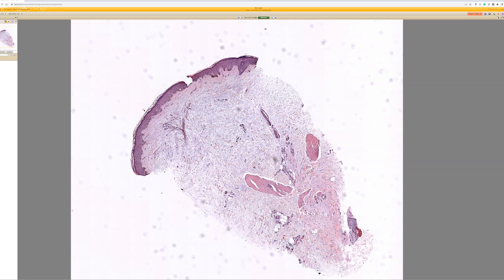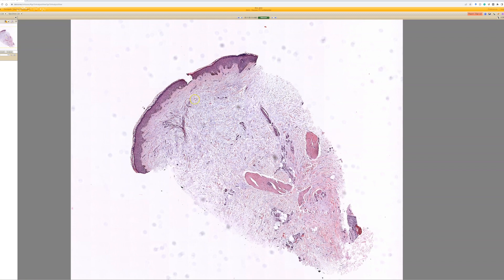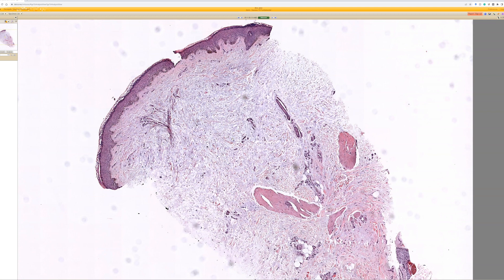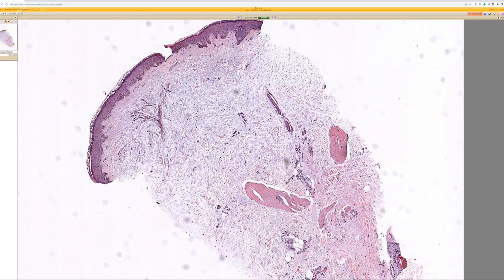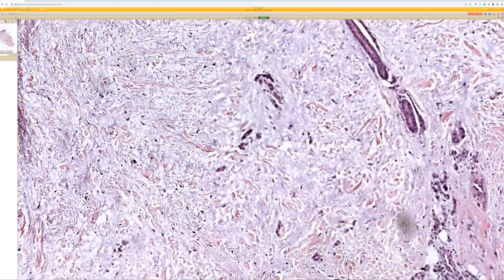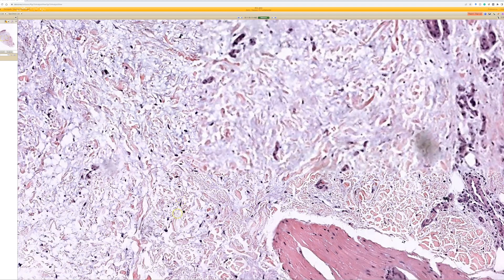Looking at this one, kind of like the last one, there's some kind of blue material filling up the dermis. In contrast, this one goes throughout — it's up in the upper dermis as well. That blue material is spacing out the collagen, and it looks like mucin as well.